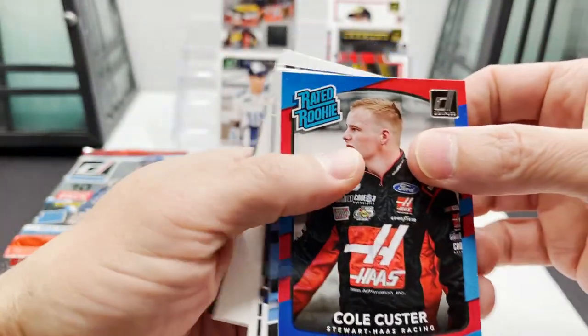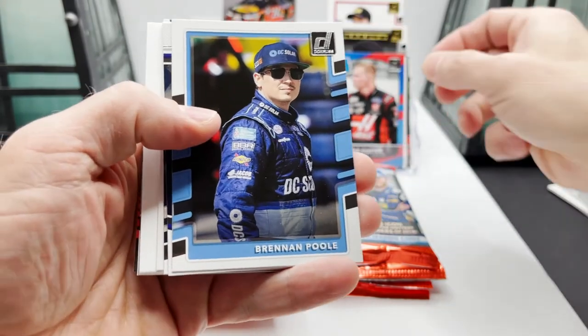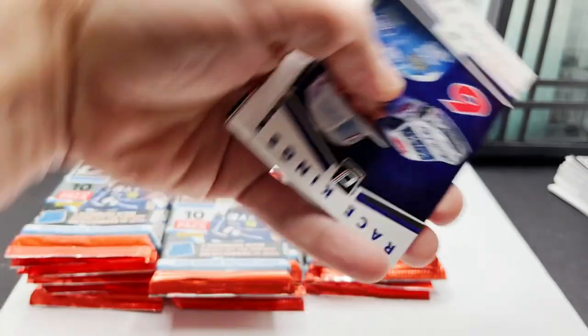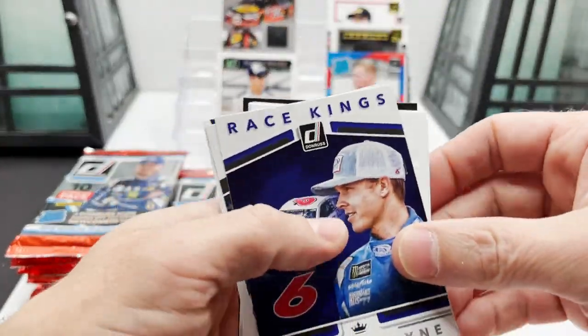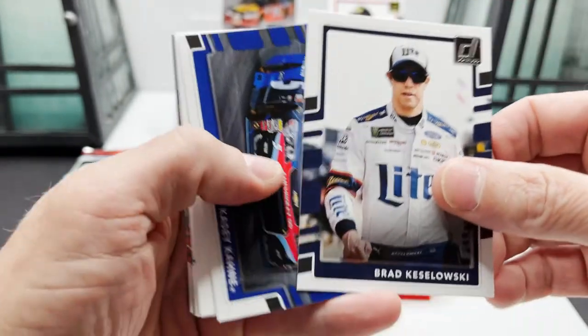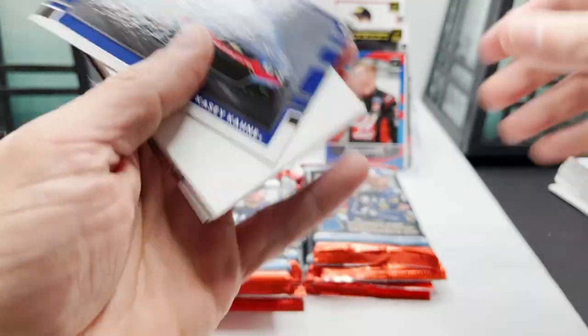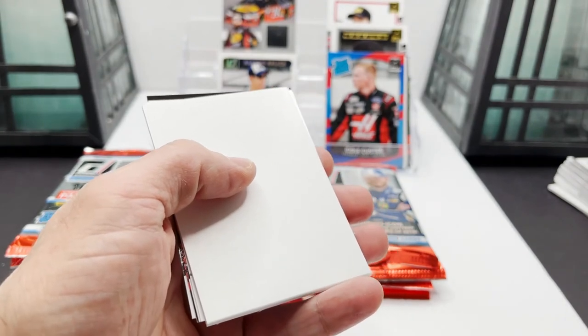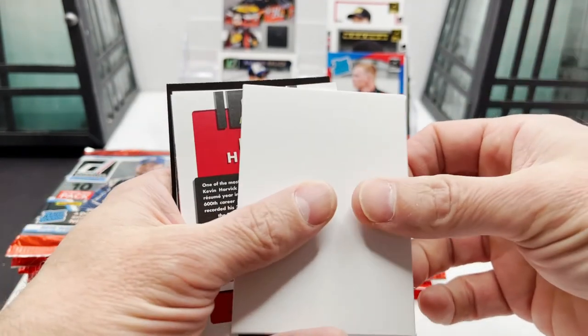Next pack: Colt Custer Rated Rookie, Brennan Poole, Trevor Bayne Race Kings, Brad Kulowski, Casey Cain, filler card.